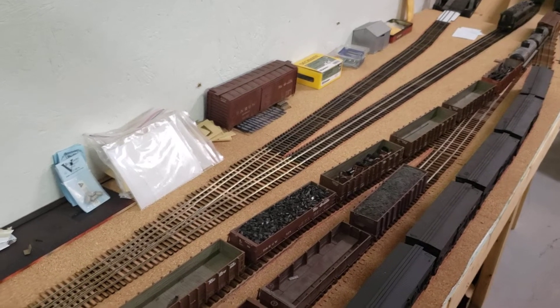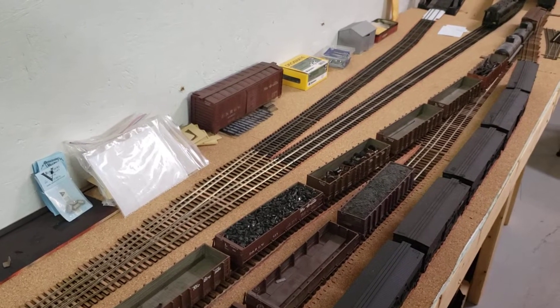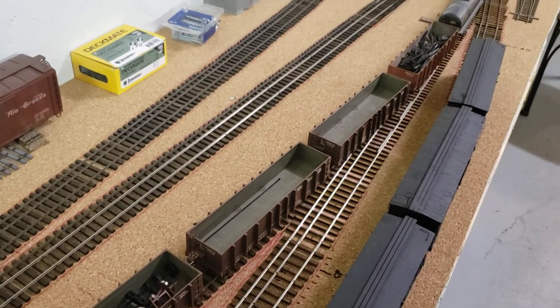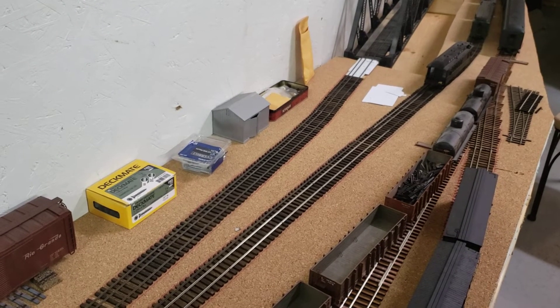I had a lot of fun putting this in — hand spiked it all. It's all dual gauge, so you see three-rail track there. I've definitely found that it's been pretty therapeutic to spike rails.